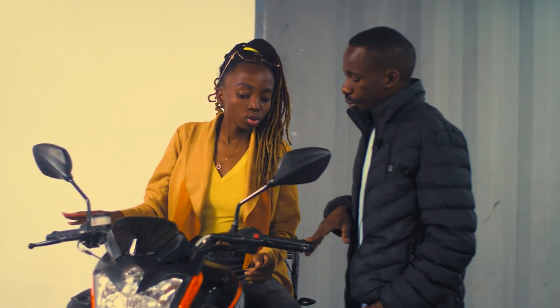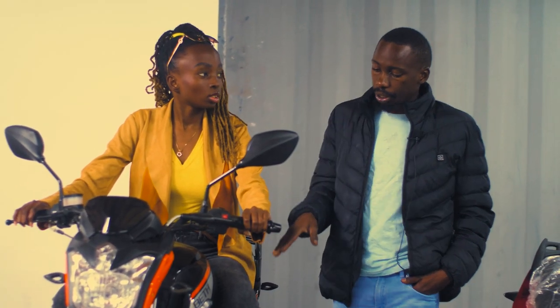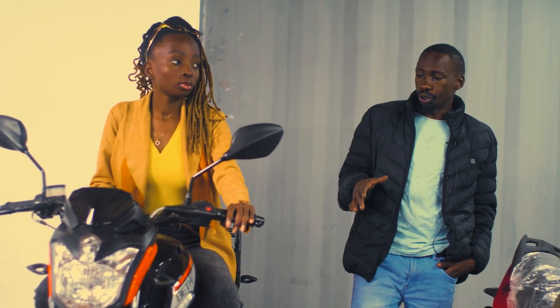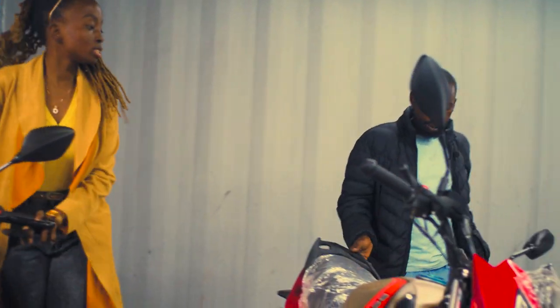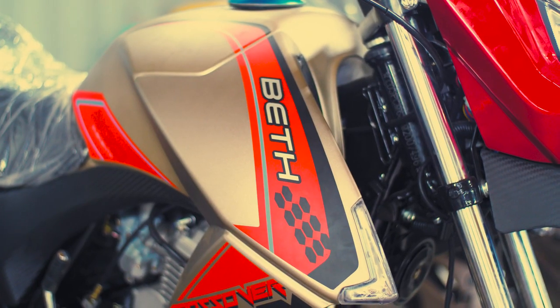Not everyone will prefer orange rims — this bike comes in black-orange and black-green as well. I'll be able to show you the green and black one by the end of this video; it looks exactly identical to this one.